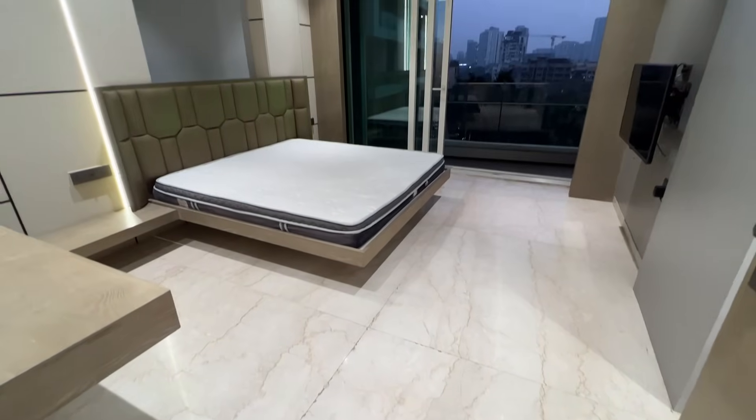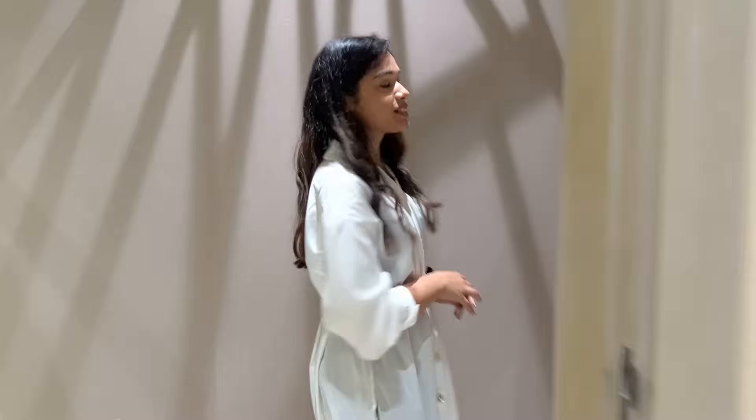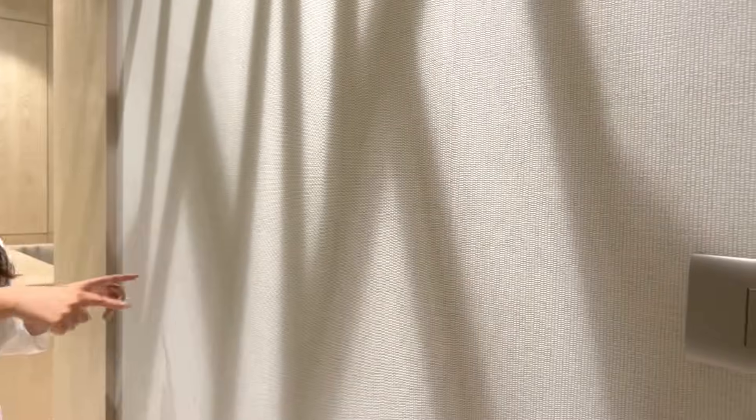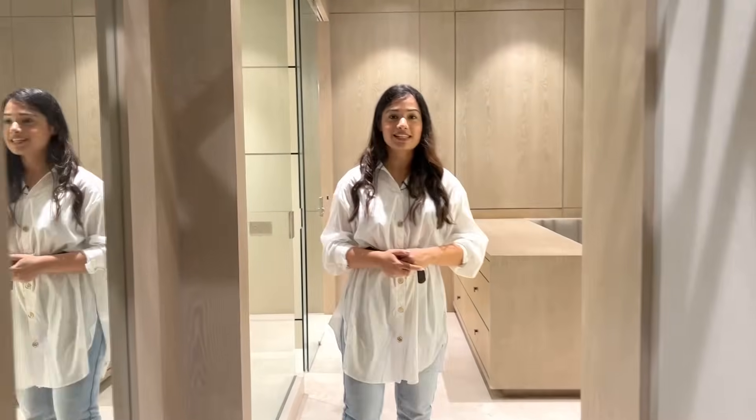Back in this modern bedroom. See the beautiful shadows created on the wall — I think it's because of the acrylic placed on the ceiling.